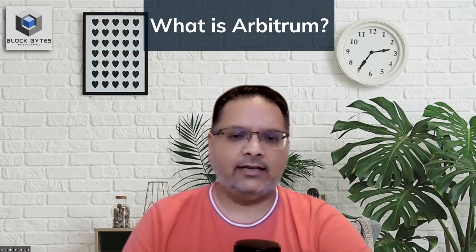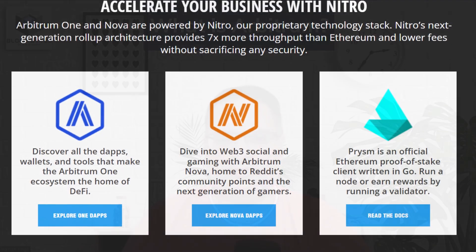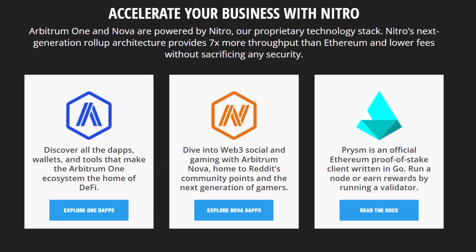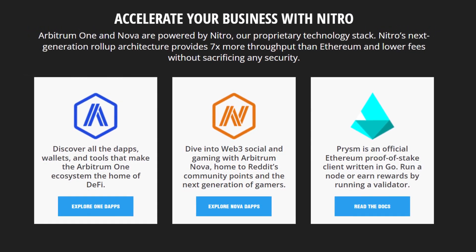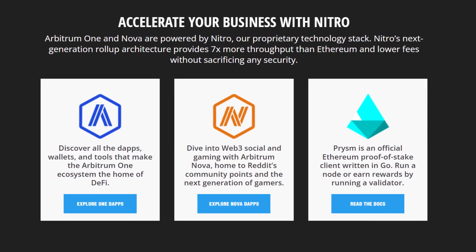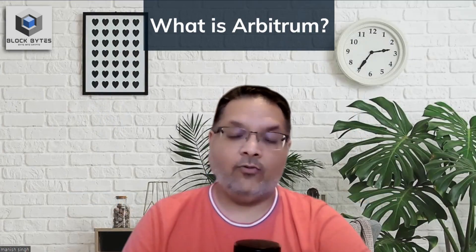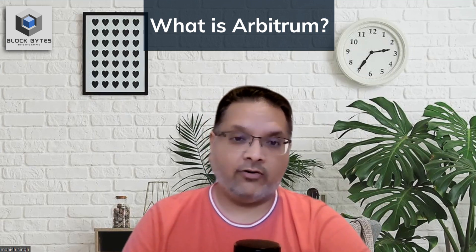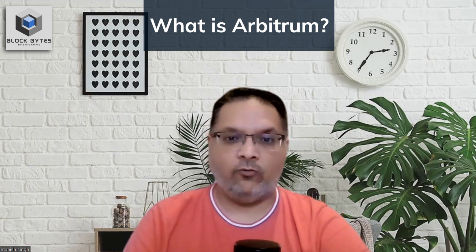Arbitrum has two scaling products on layer 2. Arbitrum One was their first solution, and Arbitrum Nova is their newest L2, which was released in August last year. Nova has been designed specifically for applications with many daily transactions, like games and social networks, which require even lower fees and higher speeds than One can offer.